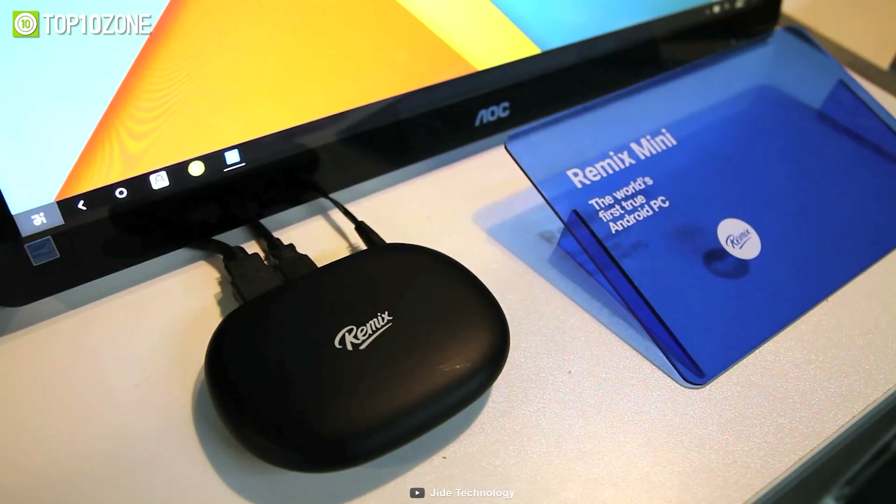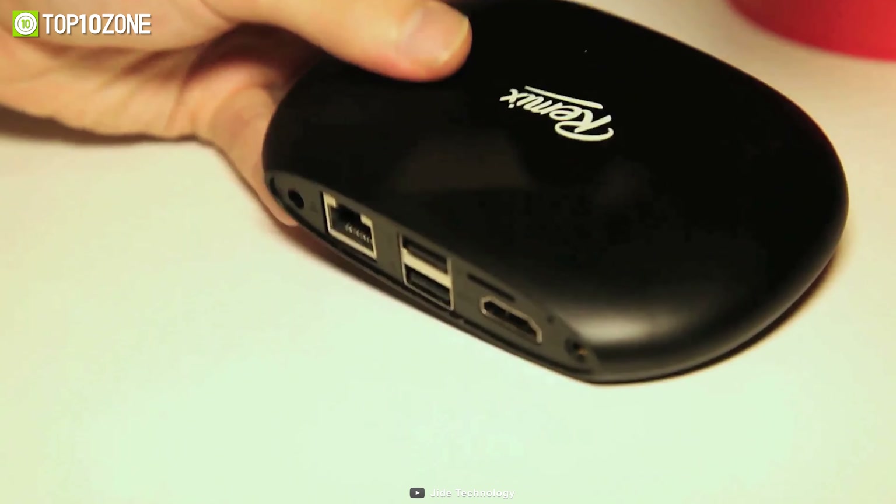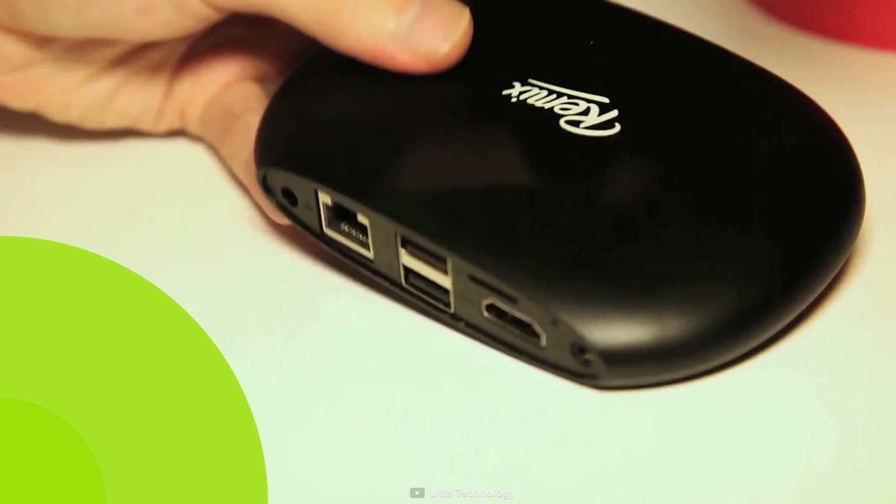In addition, this mini PC comes with Wi-Fi, Bluetooth, Ethernet, and USB connectivity.